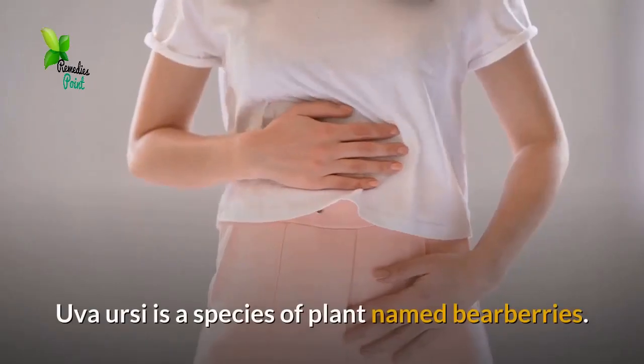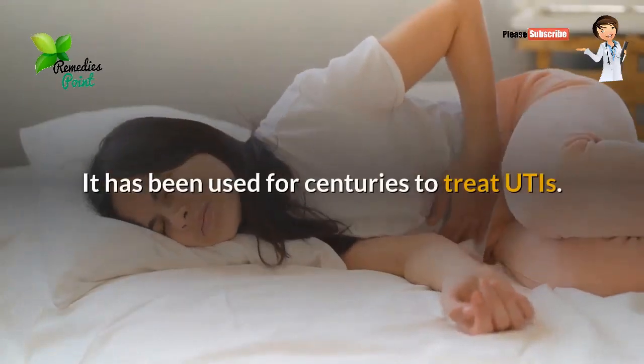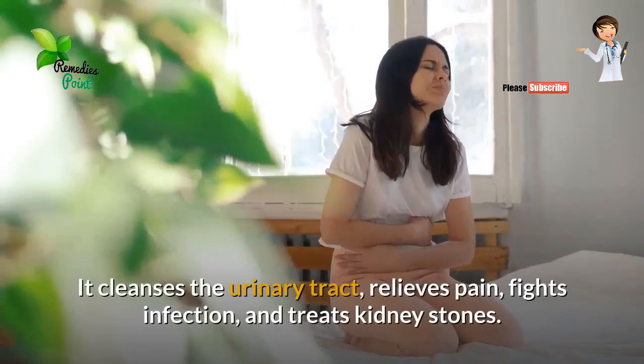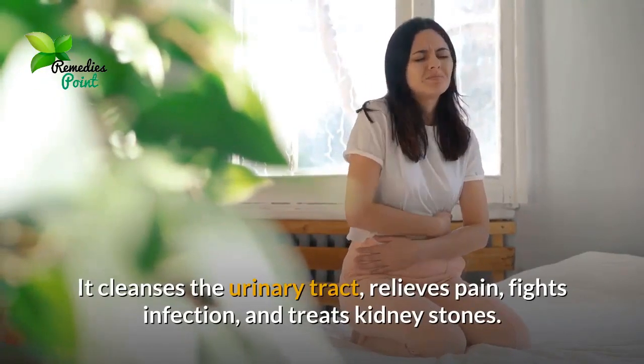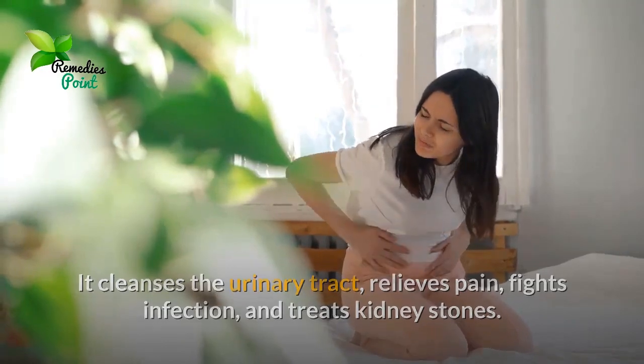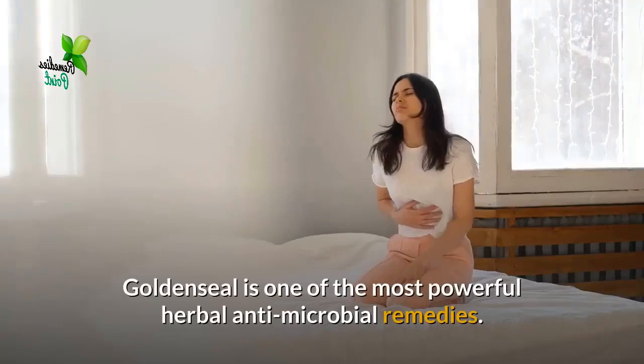Number three: Uva Ursi. Uva Ursi is a species of plant named bearberries. It has been used for centuries to treat UTIs. It cleanses the urinary tract, relieves pain, fights infection, and treats kidney stones.